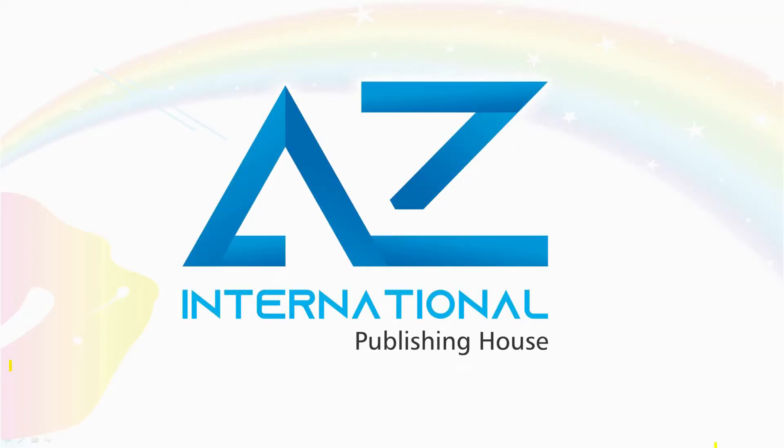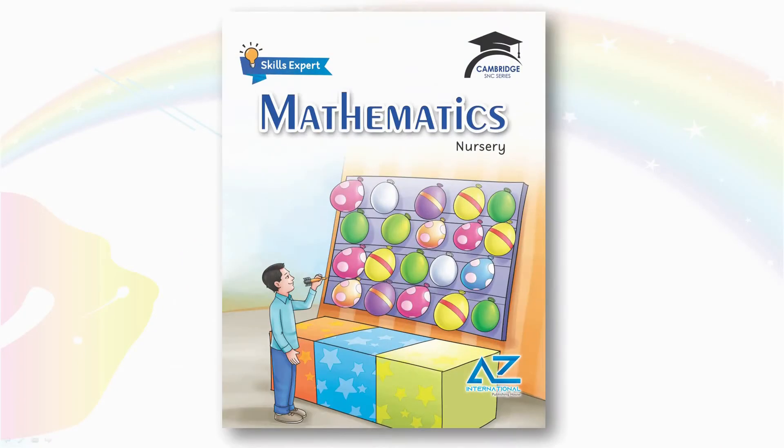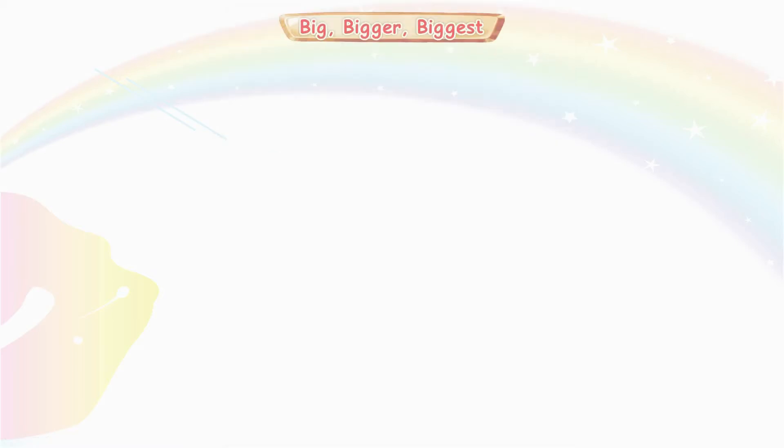Asalaamu alaykum, how are you? Welcome to Mathematics of Nursery class. Today our topic is Big, Bigger, Biggest. Let's learn how to compare the different sizes together. Ready? Let's go.